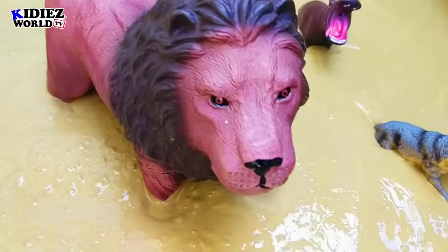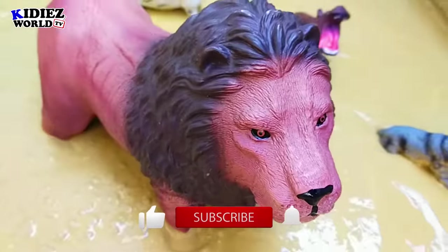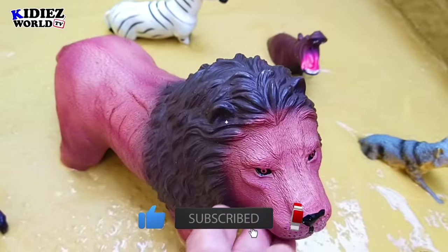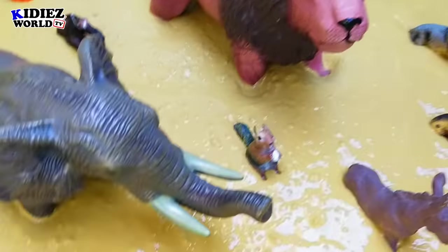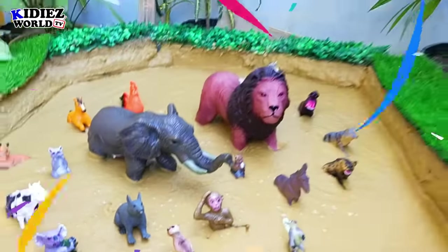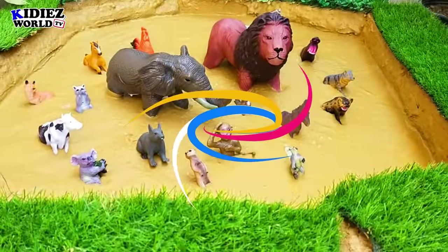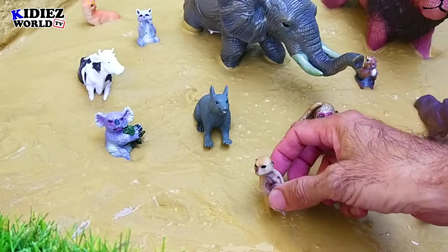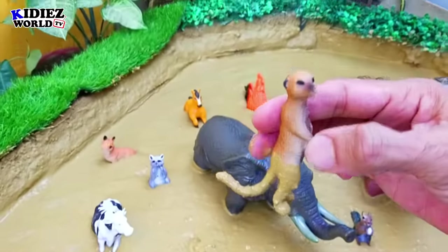We are going to tell you that we have today the small ant, the scariest ant, and the big animal. In our mud ground, we have the elephant — the biggest and heaviest animal on the planet. We also have the meerkat and the squirrel, which are among the smallest animals.